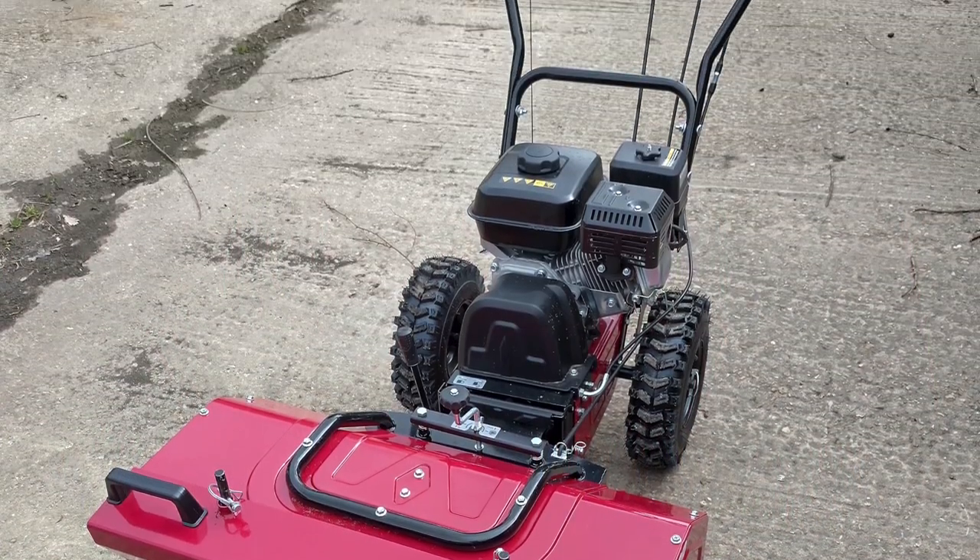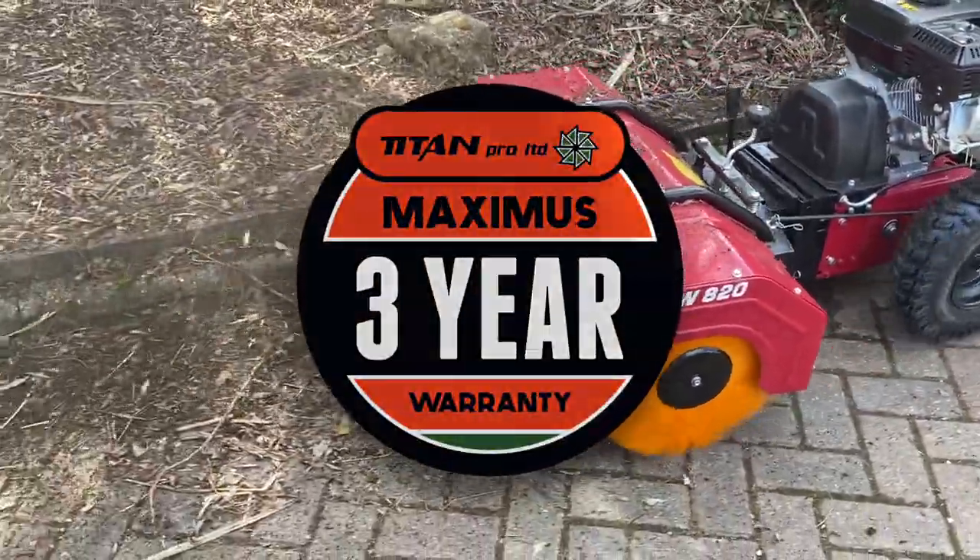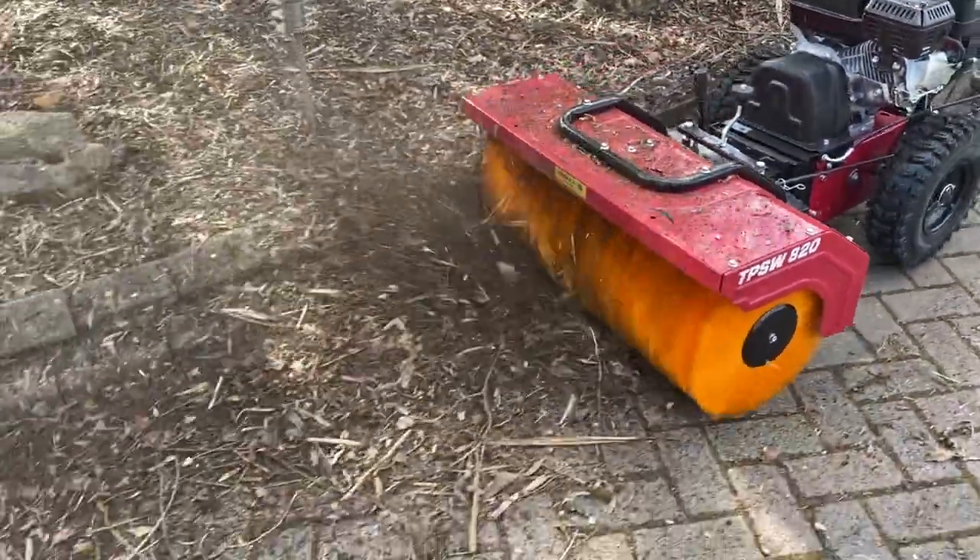Built for reliability, the TitanPro Powered Sweeper comes with our trusted Maximus 3-year warranty, full workshop support and spares backup.